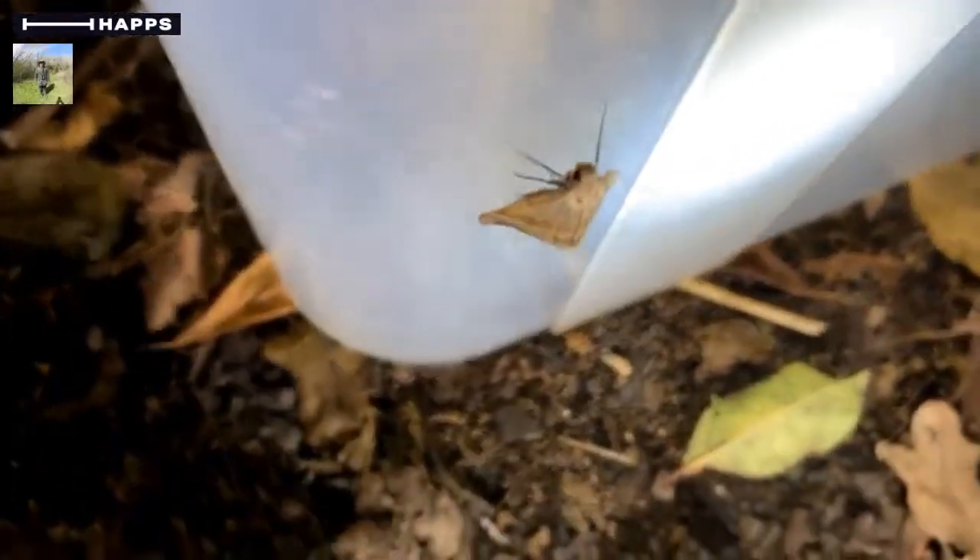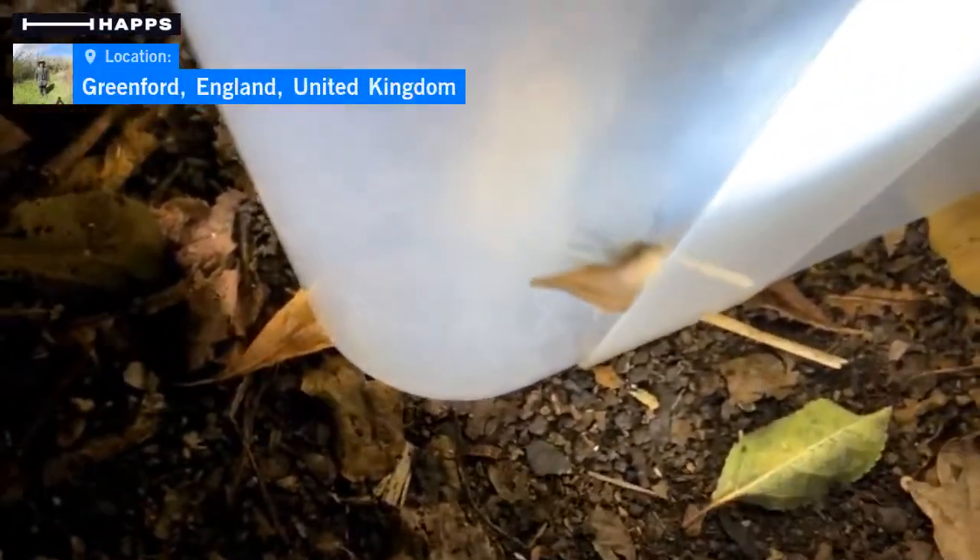There is a moth here though — let me try and get on here, a bit awkward. So this is a snout moth. It's not particularly easy to get the camera onto it at this angle. Snout moth.